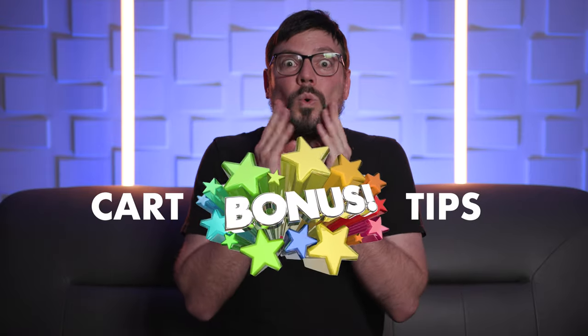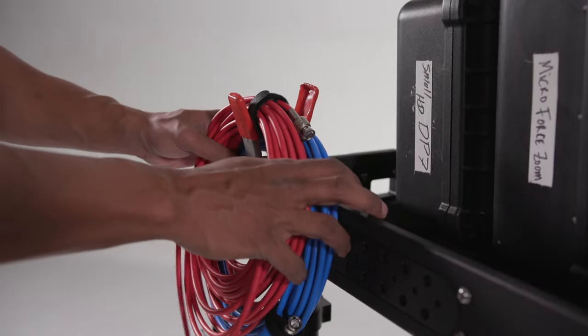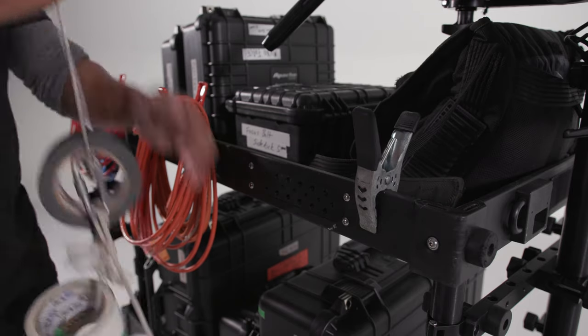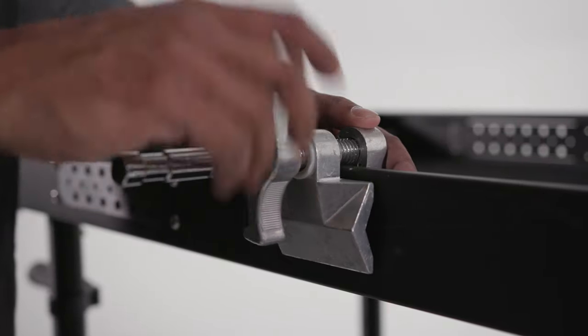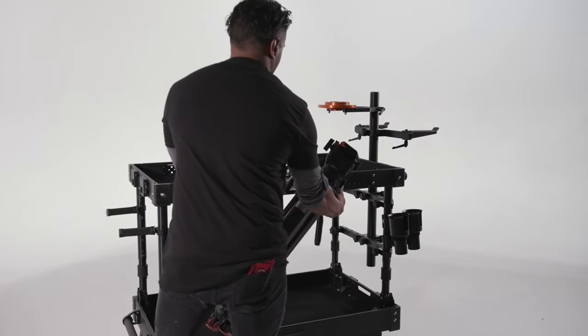Cart bonus tips: If I'm one-man banding and running audio or need some SDI cables, what I like to do is clip a spring clamp or two onto the side of my cart — these make great holders for your cables. This trick works for really any type of cart you might be using, and you can also use these clips to hang your gaff tape rolls as well. If you don't have a fancy tripod holder, you can always use a cartelini to attach your tripod. This isn't the most secure method, but sometimes I'll use a bungee to secure it a little bit more and it works in a pinch.